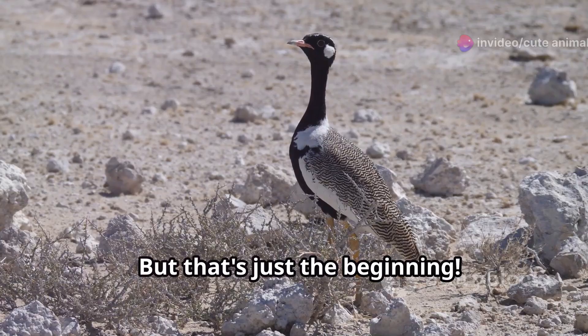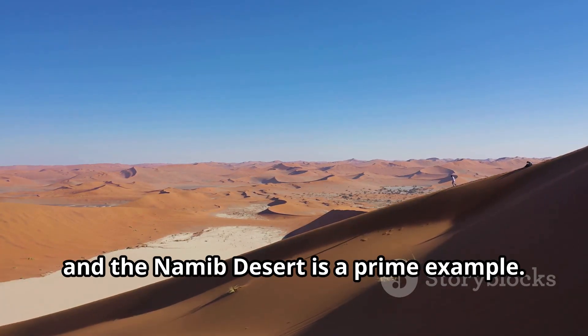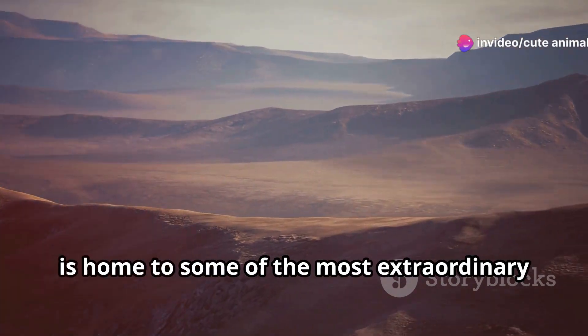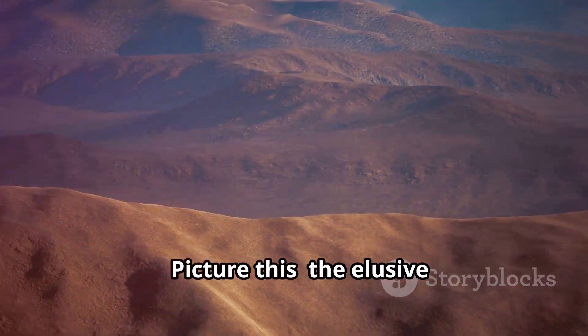But that's just the beginning. Namibia is a land of contrasts, and the Namib Desert is a prime example. This ancient desert, with its towering red dunes, is home to some of the most extraordinary wildlife adapted to survive in its harsh conditions.